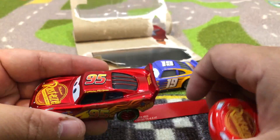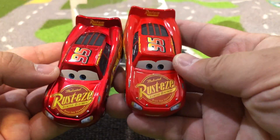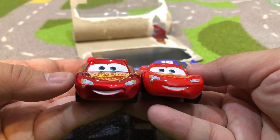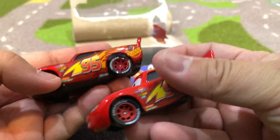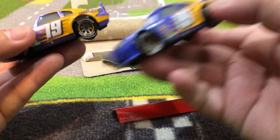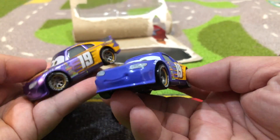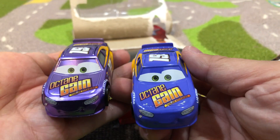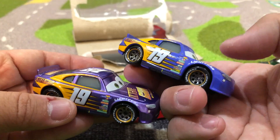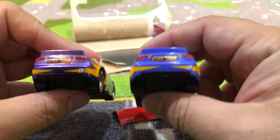We also have a shiny metallic Lightning McQueen, and when we compare these two, they both have the same Rusteze 95, same expression, the mouth — everything the same, just like these two Bobby Swift guys. Pretty much everything is the same expression, same eyes. The only difference is that one of these is more metallic, and I think they call it double Ransburg.